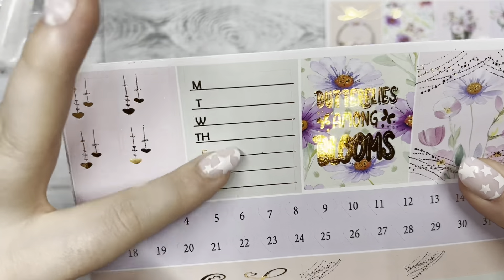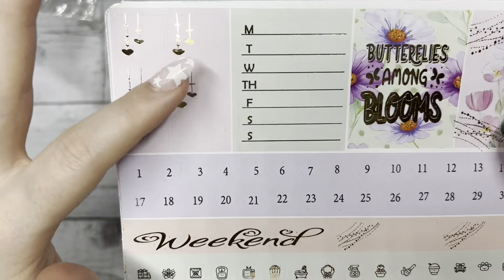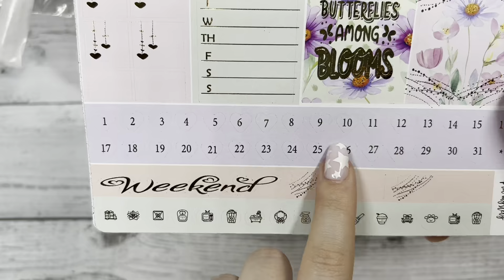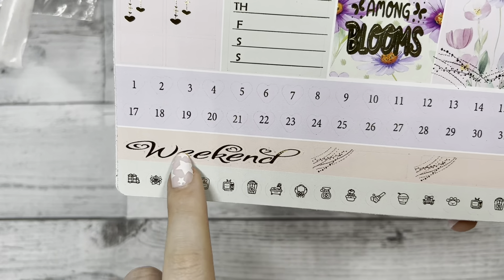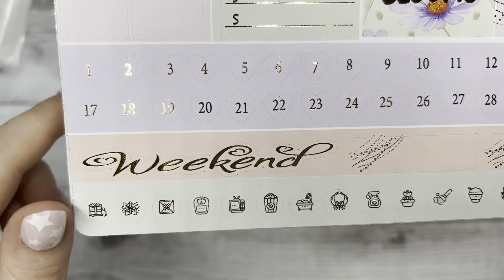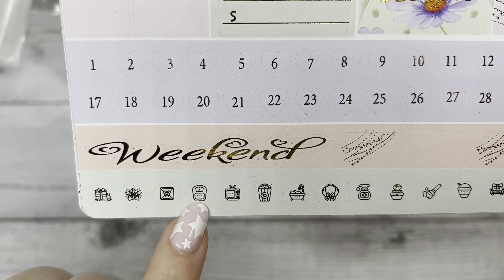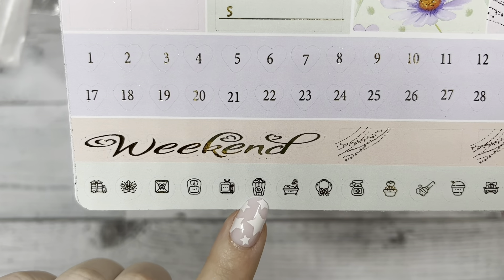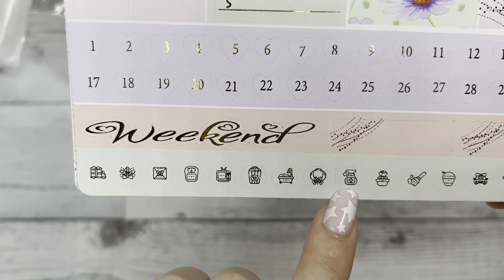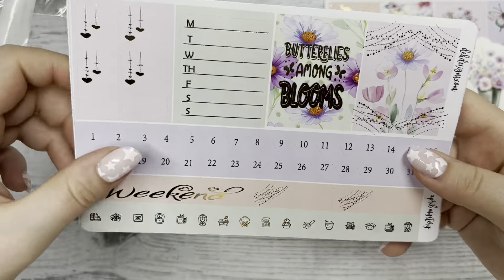The Monday through Sunday box you can use for tracking your meals or how many steps you walked — things like that. And then some layering pieces off to the side: heart date dots, script rectangular foiled accent boxes, and at the bottom we have icons you can use like mail delivery, a scale for tracking your weight, popcorn for watching a movie or TV show, a broom for cleaning, and a spray bottle for cleaning. All the goodies that you'd want to track.